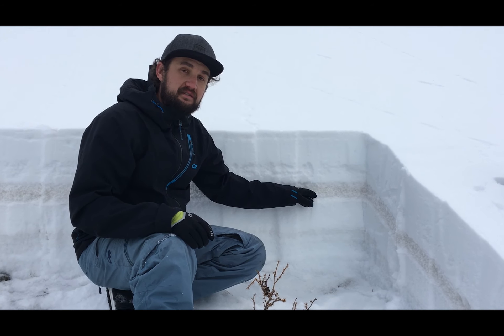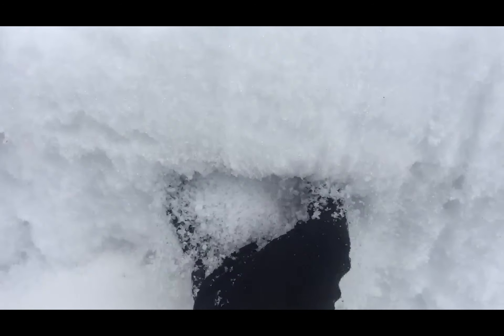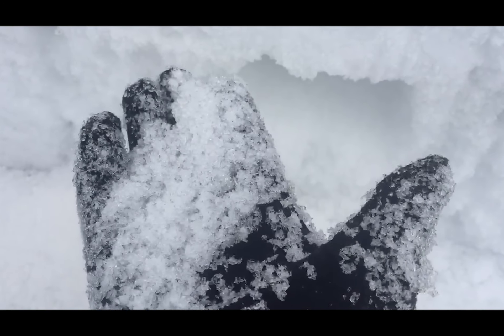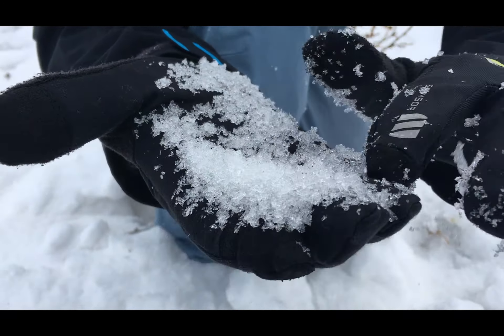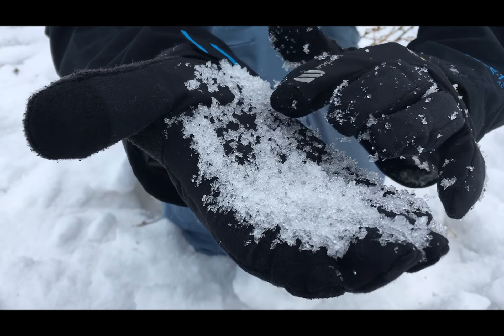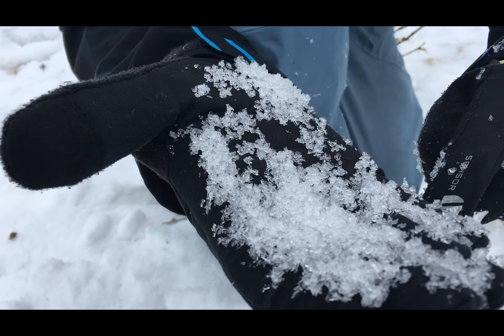But the layer that's got my attention the most is actually right here. We have some very loose faceted snow. You can see this is very mature. This is what we would classify as depth hoar, which is basically just a fancy word for well-developed faceted snow — that really weak and sugary stuff.